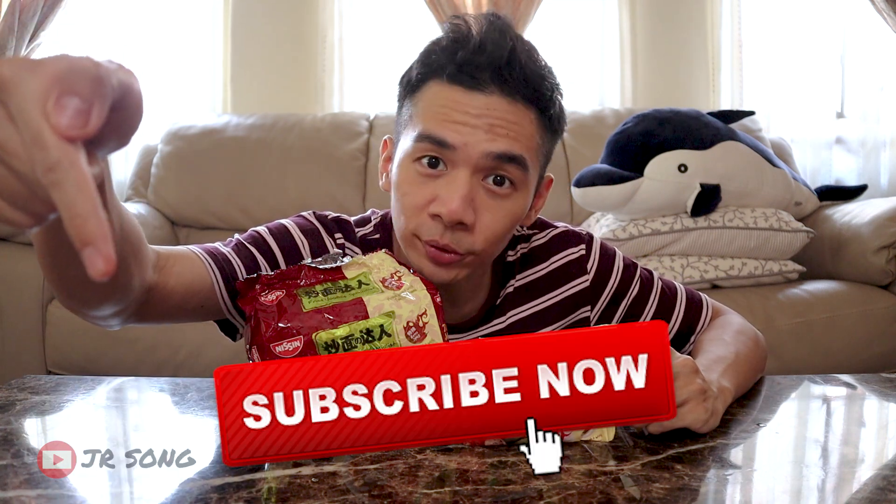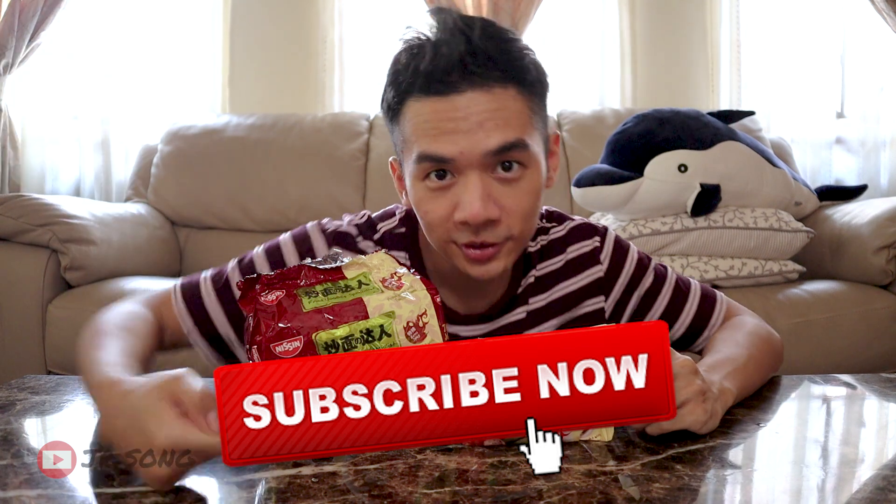Yes! That's my two cents on Nissin Tom Yum flavored instant noodle. If you guys like my content, remember to subscribe. Thanks for watching and I'll see you guys in my next video. Ciao!